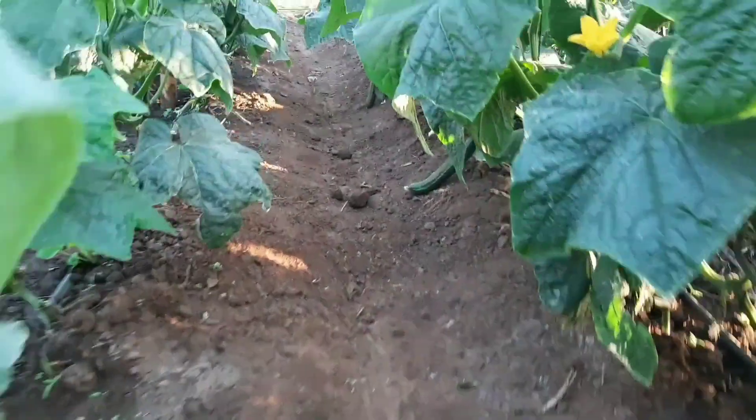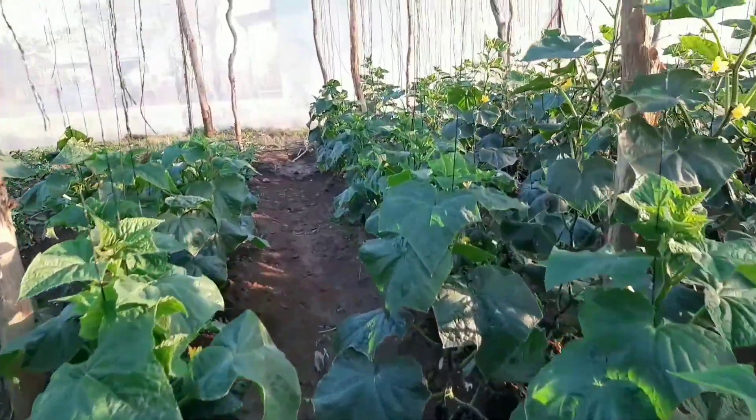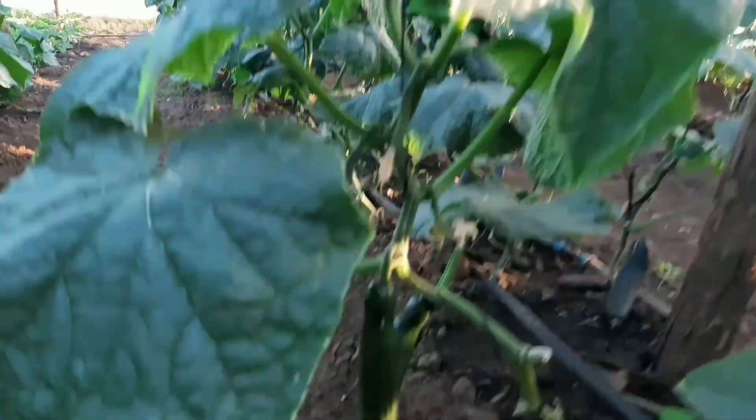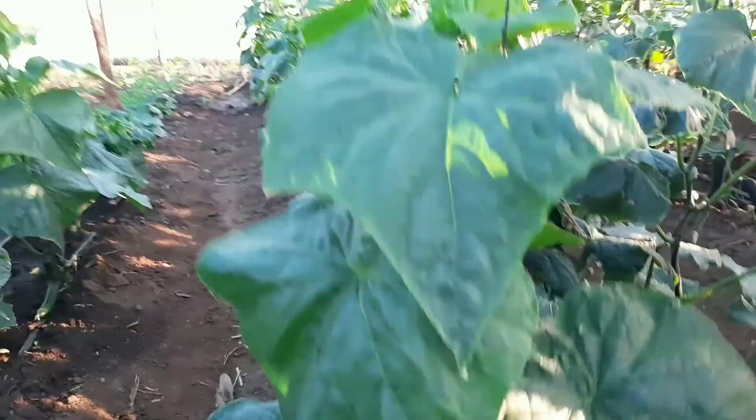That's your slicer cucumber there. Given that this is still a cucurbit, disease management is the same as with the long cucumber, the English cucumber, and any other cucurbits. Midas can actually do well in a shed net.